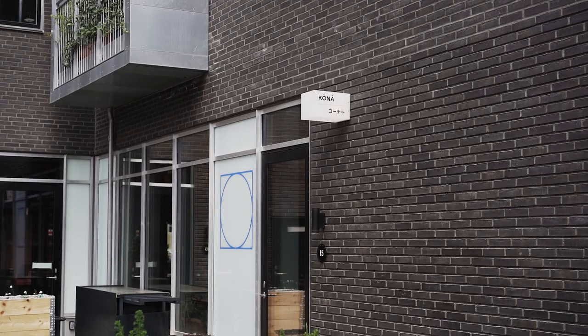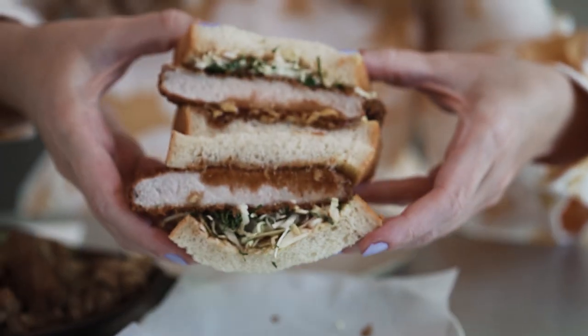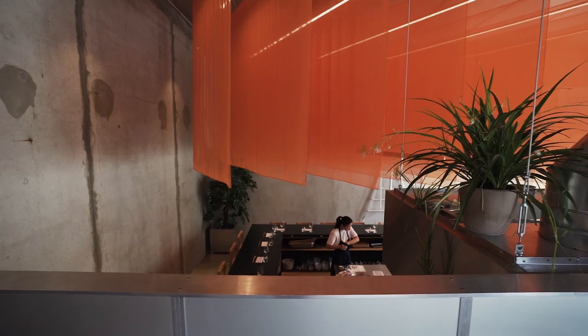Today we're checking out Kona, a new Japanese restaurant from the guys behind Slurp Ramen. We're gonna start upstairs in the izakaya for some pork katsu sandos and chicken karaage, and then we're gonna move downstairs for the omakase tasting menu.